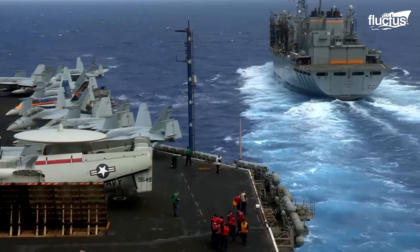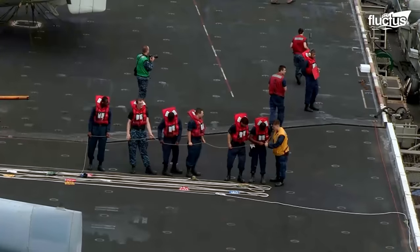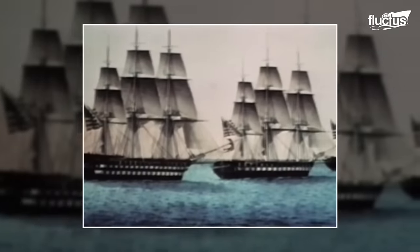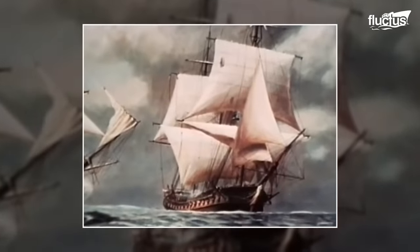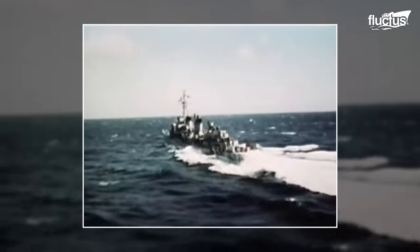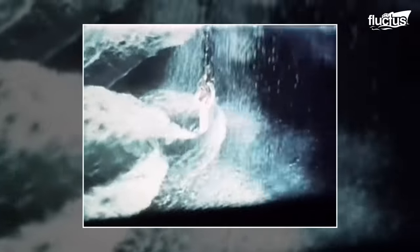Hello, and welcome back to the Fluctus Channel. Until 1917, the U.S. Navy relied on traditional logistics facilities to refuel their warships. However, these methods offered less flexibility and a limited deployment period.